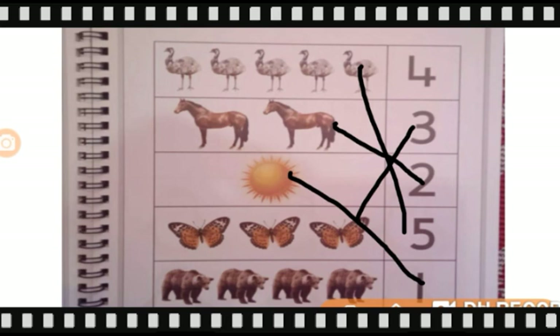Done my dear Goinkans? Now tell me how many bears are there? One, two, three, four. So we will match four bears with number four. Like this.